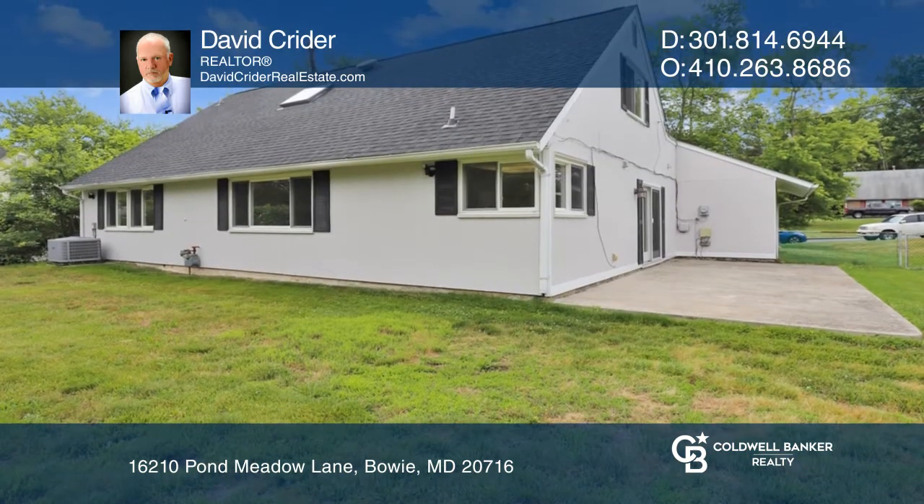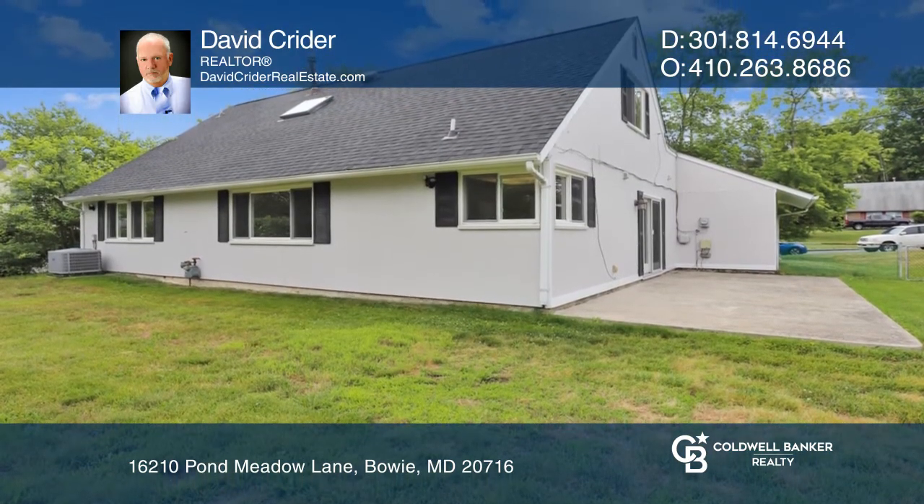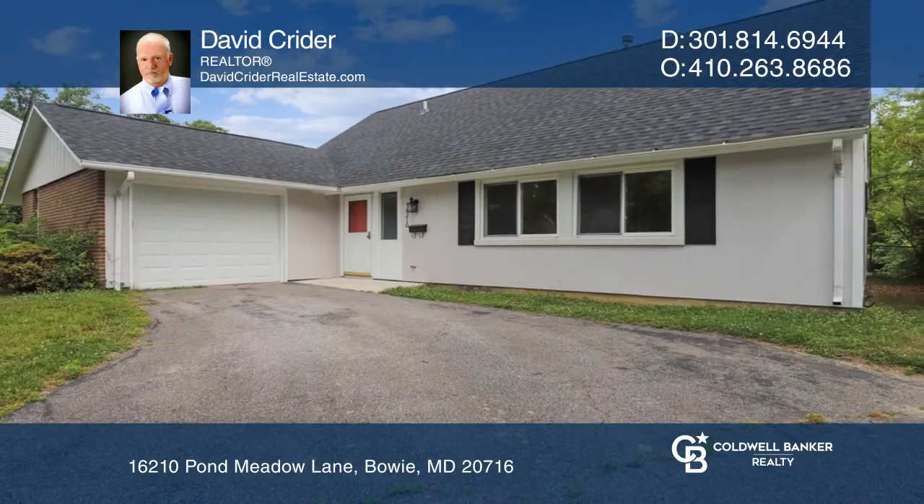This spacious home is complete with 3 bedrooms on the main level and 2 more upstairs, a patio, and a huge fenced in yard for games and entertainment. To see it yourself, schedule a tour with David Kreider.